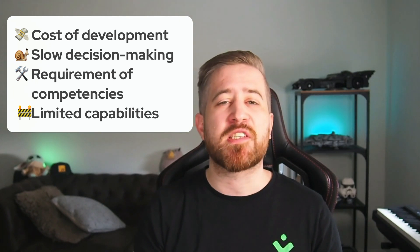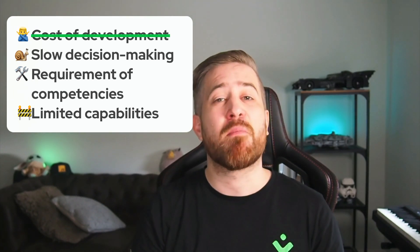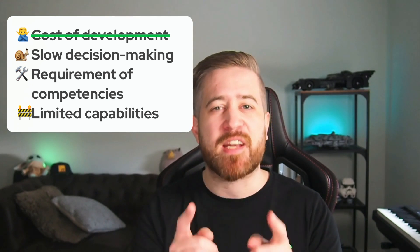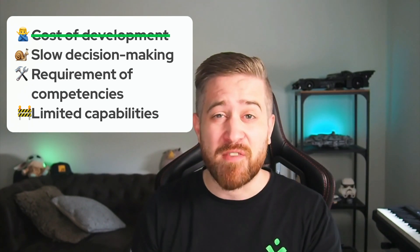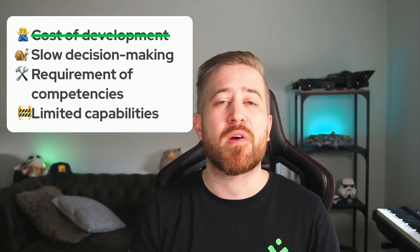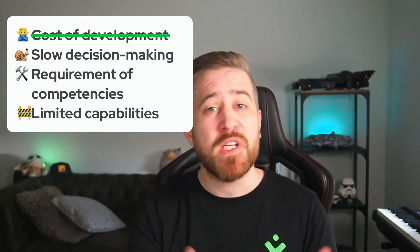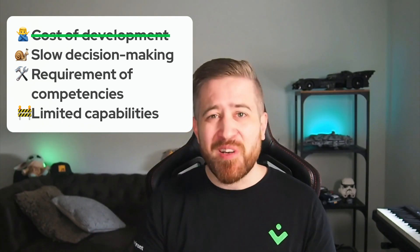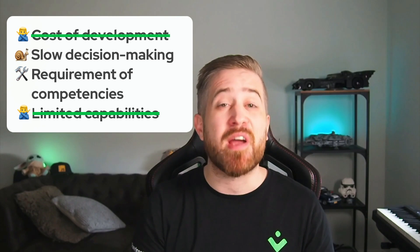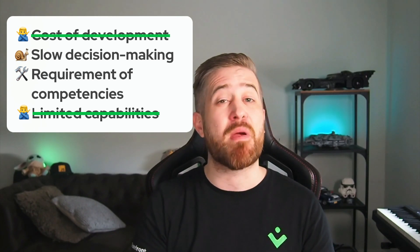Developing a project with Vue Storefront cuts down significantly on development time and cost, since the storefront is up and running from the get-go. Connecting other third-party services to the front-end is effortless because of the composable commerce architecture. Not only does it cut development costs, but also gives your app superpowers by removing the limit of capabilities.